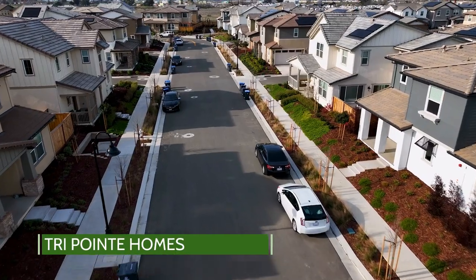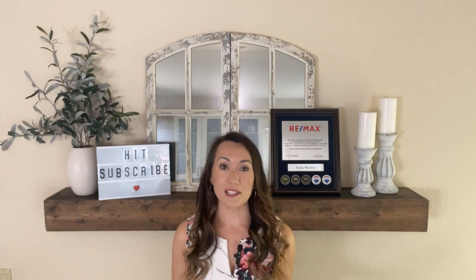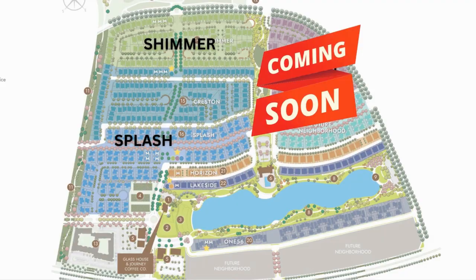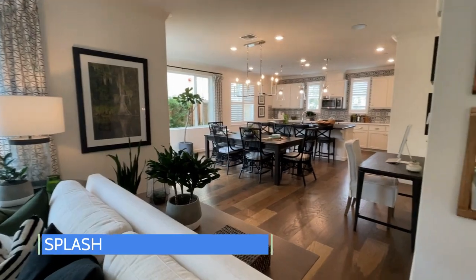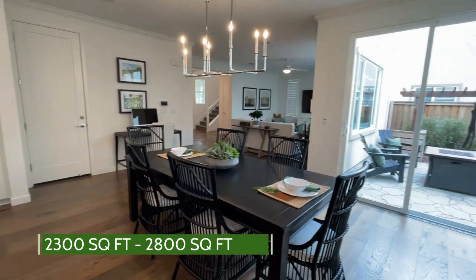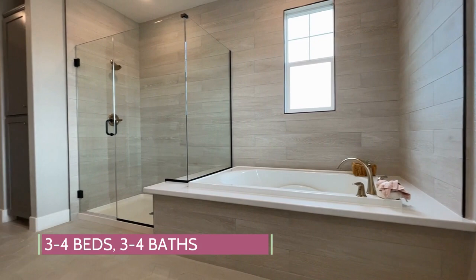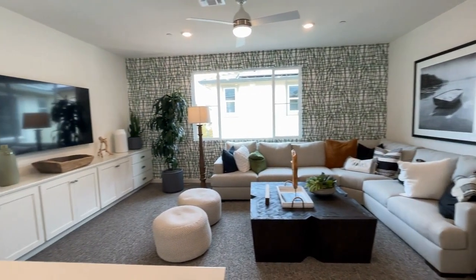TriPoint Homes is the largest developer currently at One Lake, and they've developed three of the six neighborhoods, including Splash, Shimmer, and Glisten, which is still coming soon. Splash is TriPoint's most cost-effective community, offering single-family homes ranging from 2,300 square feet up to about 2,800 square feet. These houses feature three to four bedrooms, three to four bathrooms. Some have options for a loft or an expansive junior suite downstairs, perfect for multi-generational families or a very private guest suite.